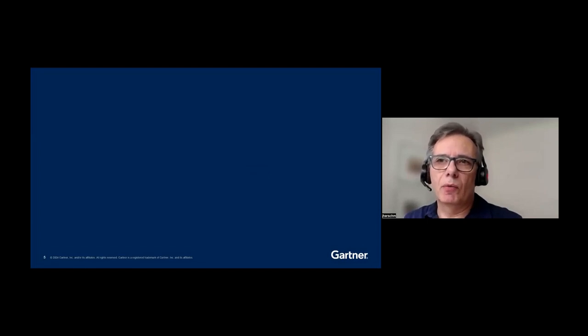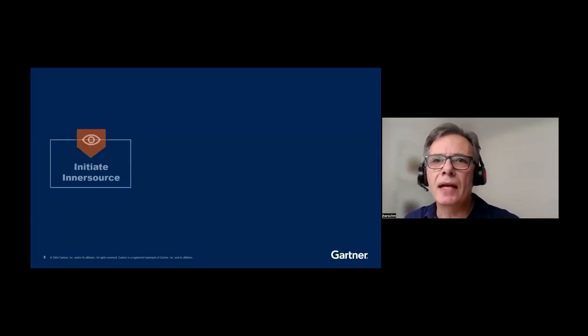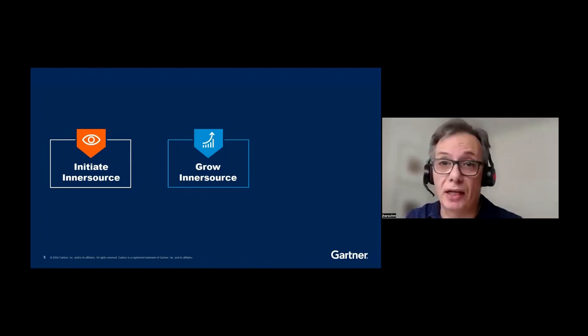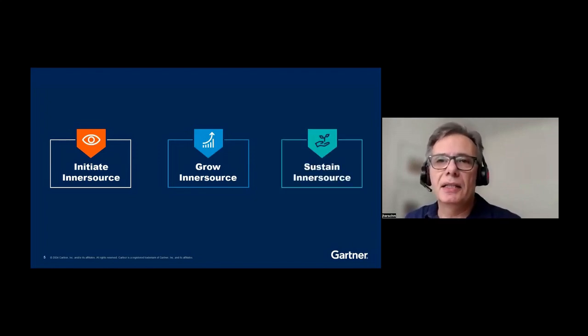Our research shows that is actually the pathway that companies going down the InnerSource route have taken, but we will also look at how this has been applied in the large. There are three key elements I want to cover: first, how to initiate InnerSource efforts by creating a vision, finding a champion, and identifying the assets — prepare the space. Grow InnerSource efforts by adopting a shared repository model and overseeing the creation of a community of practice — set the environment, create the atrium. And sustain InnerSource efforts by establishing an InnerSource program office and providing developers with clear incentives — provide structure.